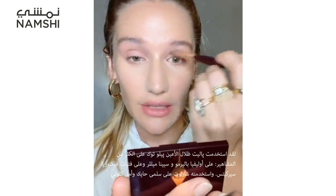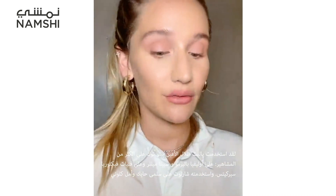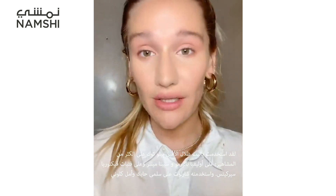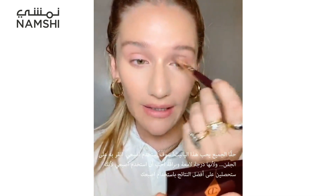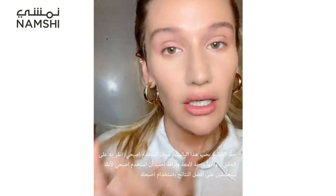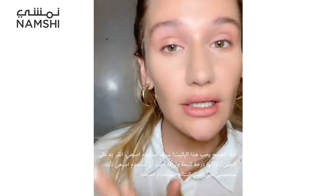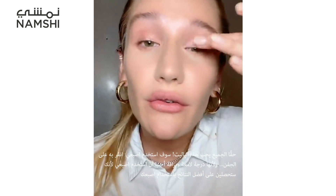I've used this Pillow Talk palette on so many celebrities — on Olivia Palermo, on Sienna Miller, on all the Victoria's Secret girls. Charlotte has used it on Salma Hayek and Mark Looney. Everyone loves this palette. Then I go in with my finger and tap the Pop shade on my lid — it's a sparkly, shiny shade — and I like to use my finger because you get the most payoff that way.